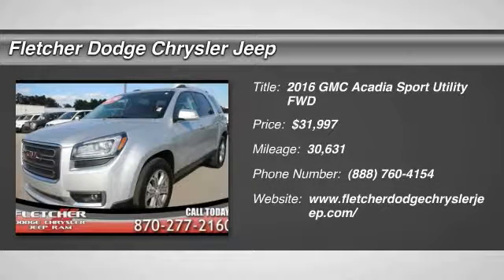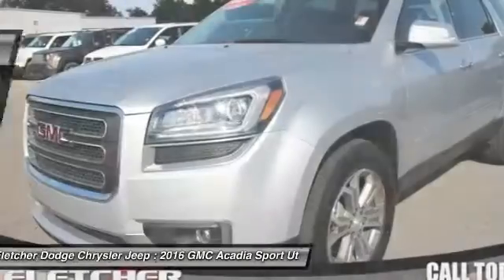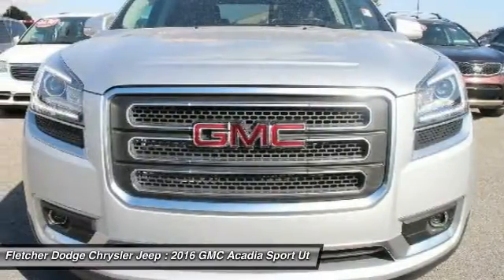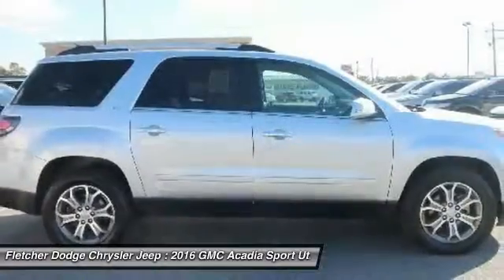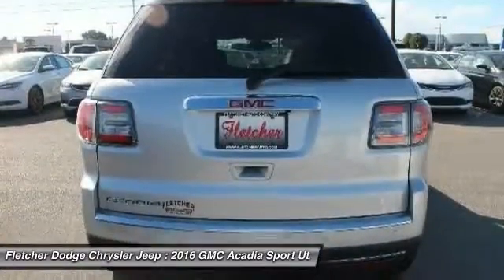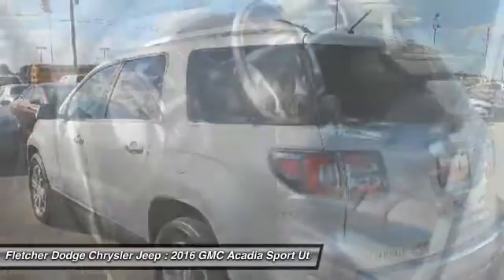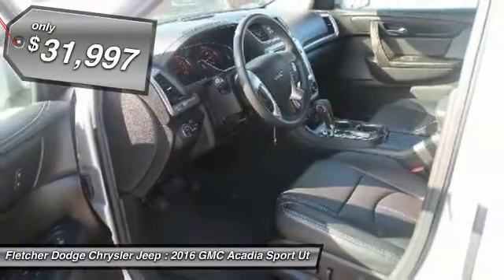2016 Acadia. The GMC Acadia has great capability coupled with exceptional safety, offering better highway fuel economy than any other 8-passenger SUV, advanced technology and thoughtful ergonomics. The Acadia is a premium utility that rejects compromise and is priced below $35,000.